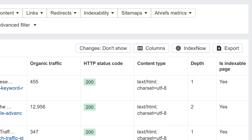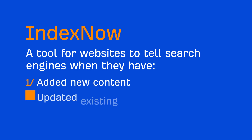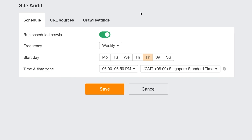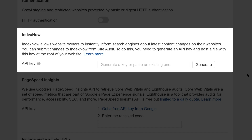Moving on to Site Audit. Instead of waiting for crawlers to discover changes on your pages, you can now use the IndexNow setting in Site Audit to instantly notify search engines about important content changes on your website. IndexNow is a tool for websites to tell search engines when they've added new content, updated existing pages, or removed old ones. Just go to your crawl settings, where you can specify your IndexNow API key.